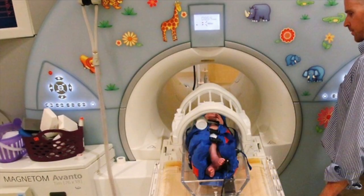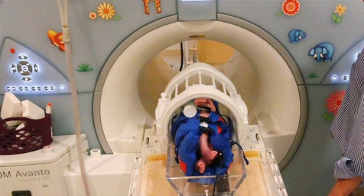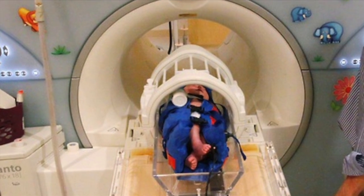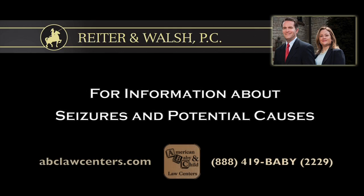Another test that can be used if there is suspected seizure activity is head imaging, also called neuroimaging or brain imaging. That could be an ultrasound of the brain, a CAT scan, or an MRI. Seizures can be stopped and treated — the caregiver needs to pick up the seizure and anti-seizure medications need to be given, such as phenobarbital. You can contact us at 888-419-2229. We're happy to talk to you and investigate the matter for you.